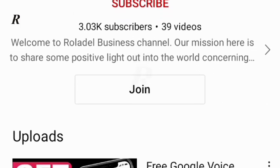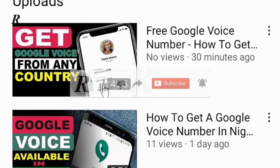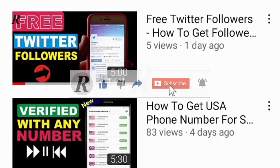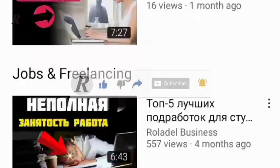Are you new to this channel and would like to receive more interesting videos like this? Kindly subscribe to us and turn on the notification bell. If you find this video useful, do well to like and share with your friends too.